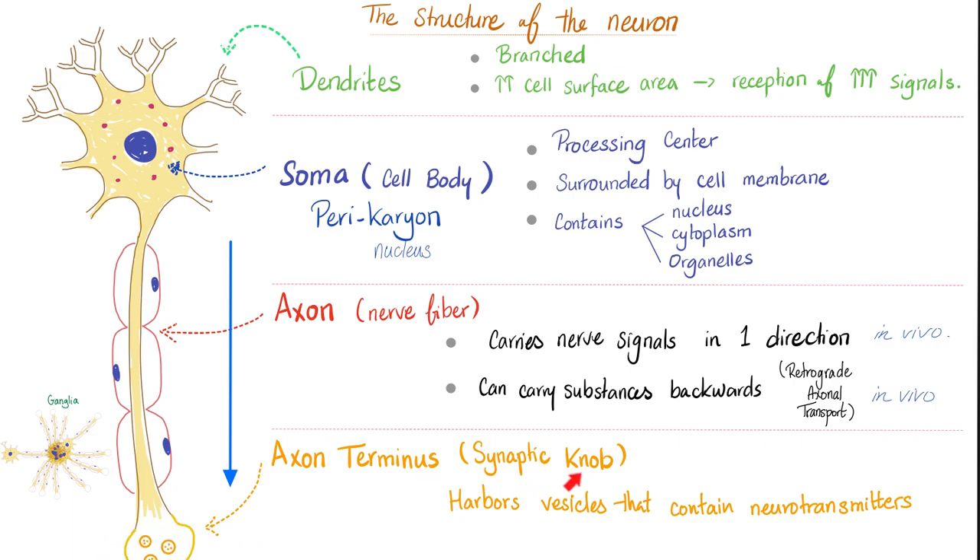The axon terminus is also called the synaptic knob or axon terminalis. Dendrites are branches that increase the surface area so we can receive more signals from other neurons. The soma is the processing center — the brain of your neuron — containing a nucleus, cytoplasm, and organelles. The axon carries the nerve signal in one direction only (unidirectional). Substances can travel backwards along the axon, but nerve impulses are always unidirectional and orthodromic.